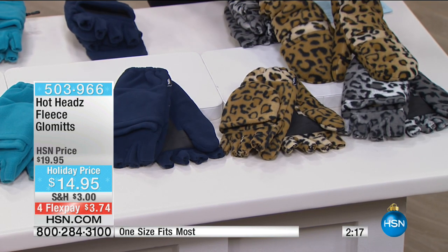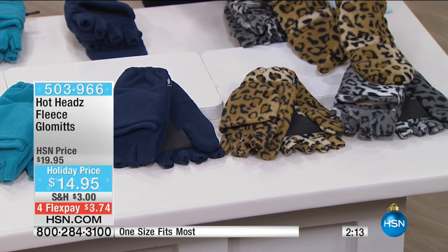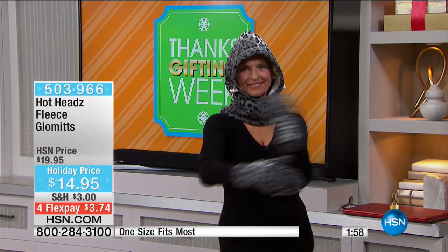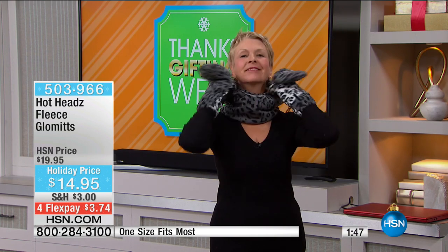Maybe it's the kids waiting for the bus and you want them nice and cozy. Both products together — not even on FlexPay — it's 30 bucks. And that's 30 bucks for comfort and a product that lasts. Stock up because this is the first and only time we've brought these in. There'll be that day when you're grabbing the steering wheel some mornings and it's so cold in the car — you can drive with the fleece mittens and still have the dexterity to grab the steering wheel with the best of both worlds.